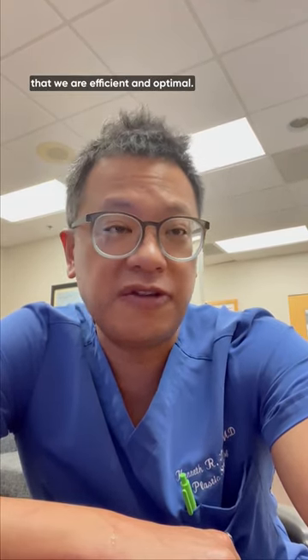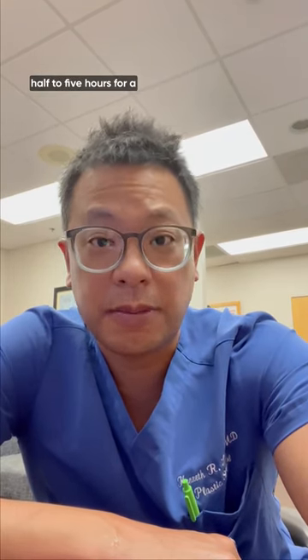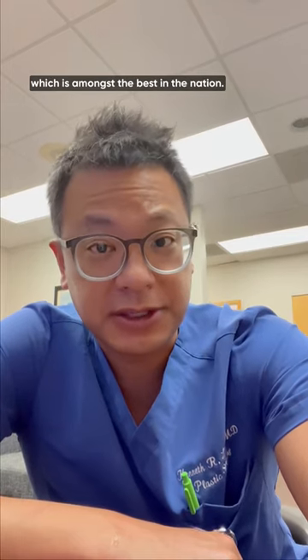We examine it to ensure that we are efficient and optimal. Here at the Aesthetic and Reconstructive Surgery Institute at Orlando Health, we average around three and a half to five hours for a bilateral DIEP flap, which is amongst the best of the nation.